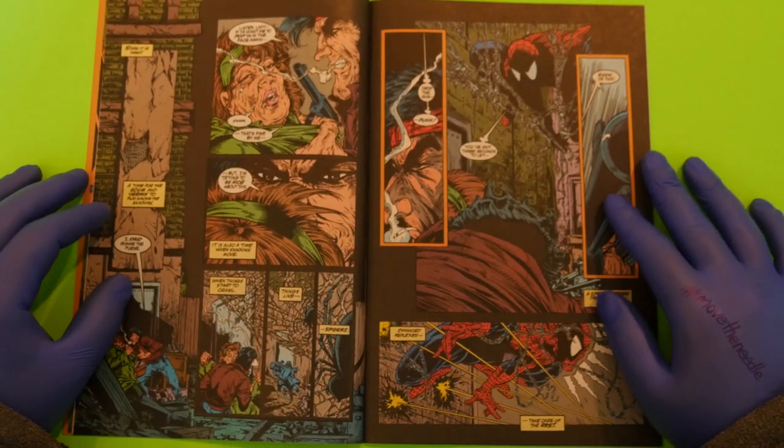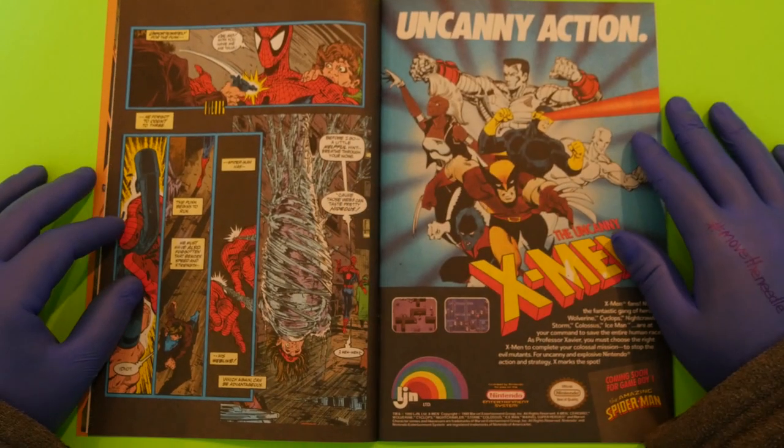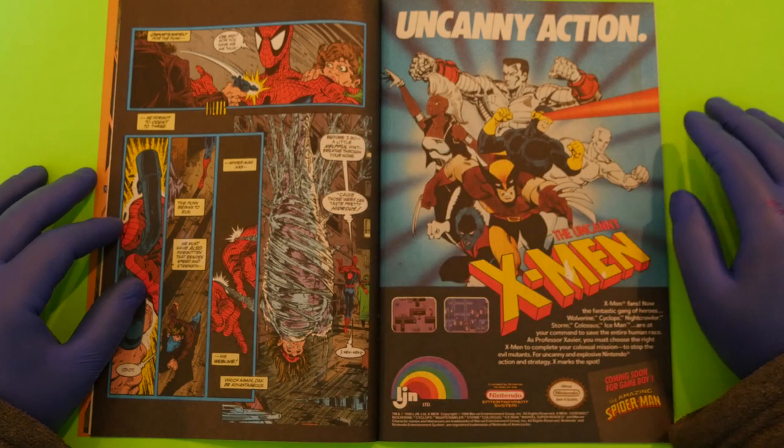We've got a thug shaking down a woman for her purse, and our friendly neighborhood Spider-Man is going to wrap him up — quite literally.